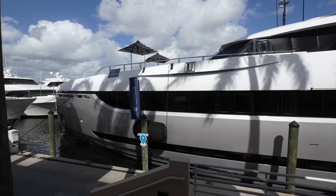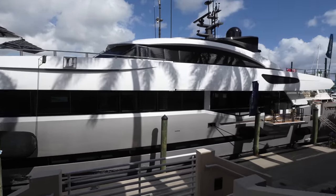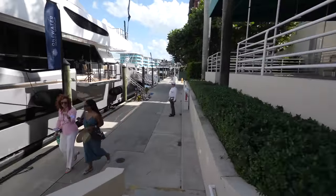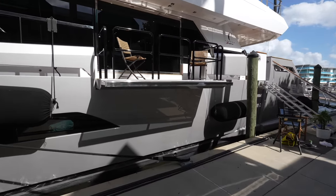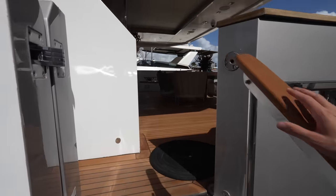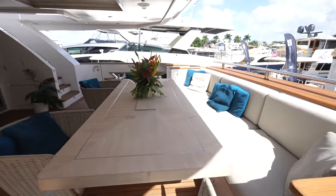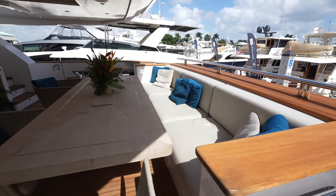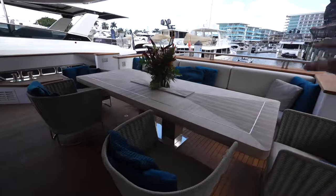We have the unique opportunity to show you the profile shot as we make our way down the dock. Right away you're going to notice the side folding terrace on this side, and then we can step up and board through the side gate. You'll see this beautiful alfresco dining area with huge, really deep bench seating and the chairs that go along with it. We're going to see the engine room and the beach club later in the tour.